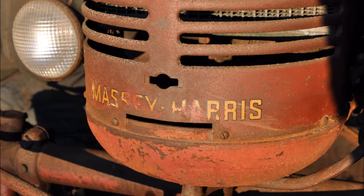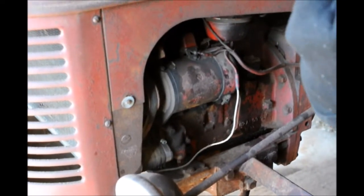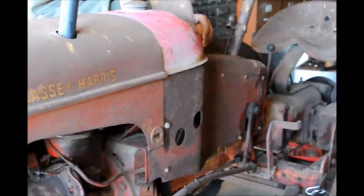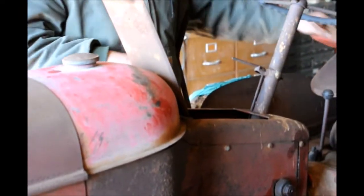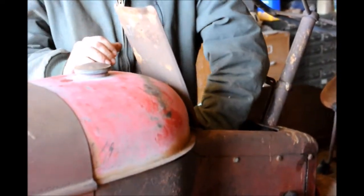This is a 1953 Massey Harris Pony tractor that we're working on. Yep, that's it — that's the same shape it's in. Want to start it up, Mike? It's got a little toolbox there — you have to take the toolbox out. We disconnect the battery. Yeah, they all go dead. That's just the old simple way to do it. At least there's no computers in there.